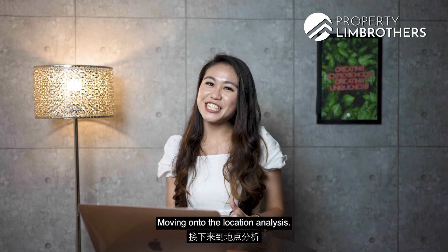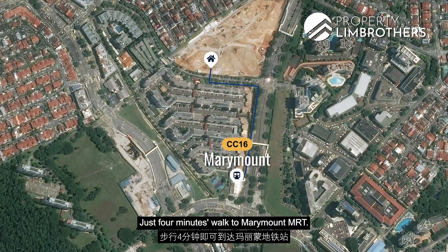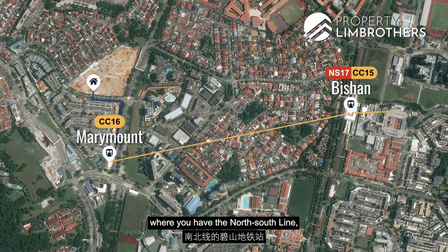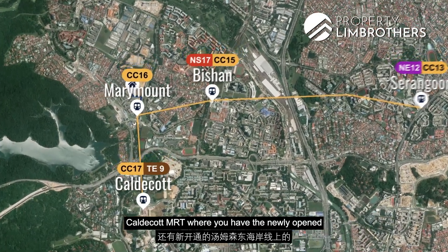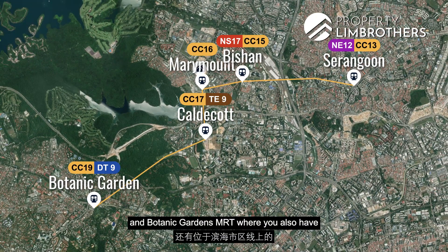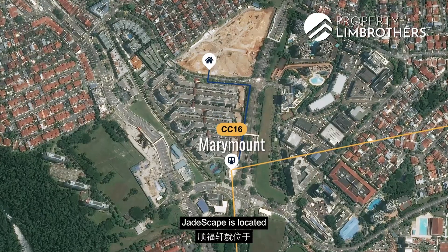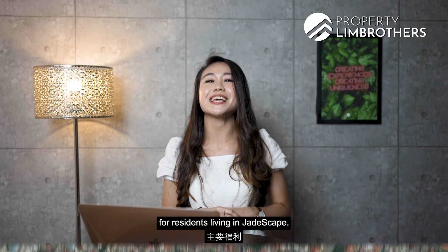Moving on to the location analysis, Jadescape is located along Shunfu Road, just four minutes' walk to Marymount MRT. The Marymount MRT is on the Circle Line, connecting you to different parts of the MRT network — Bishan MRT for the North-South Line, Serangoon MRT for the North-East Line, Caldecott MRT for the newly opened Thomson-East Coast Line, and Botanic Gardens MRT for the Downtown Line. All these stations are merely one to three stops away, so connectivity is definitely a major perk for residents.